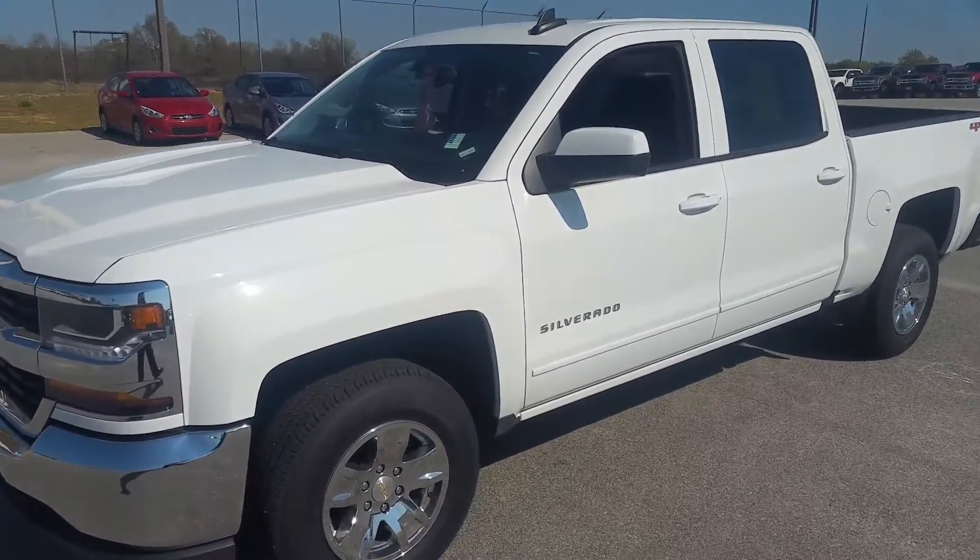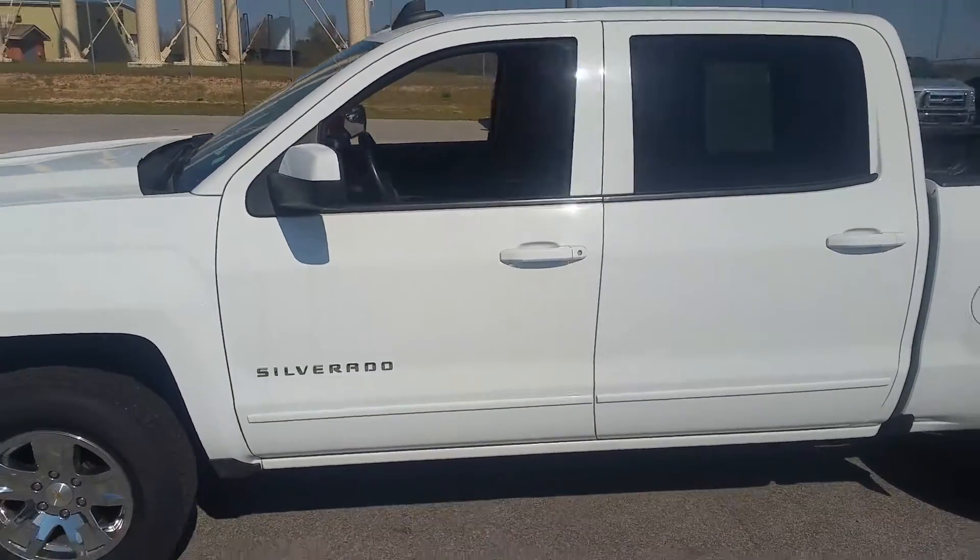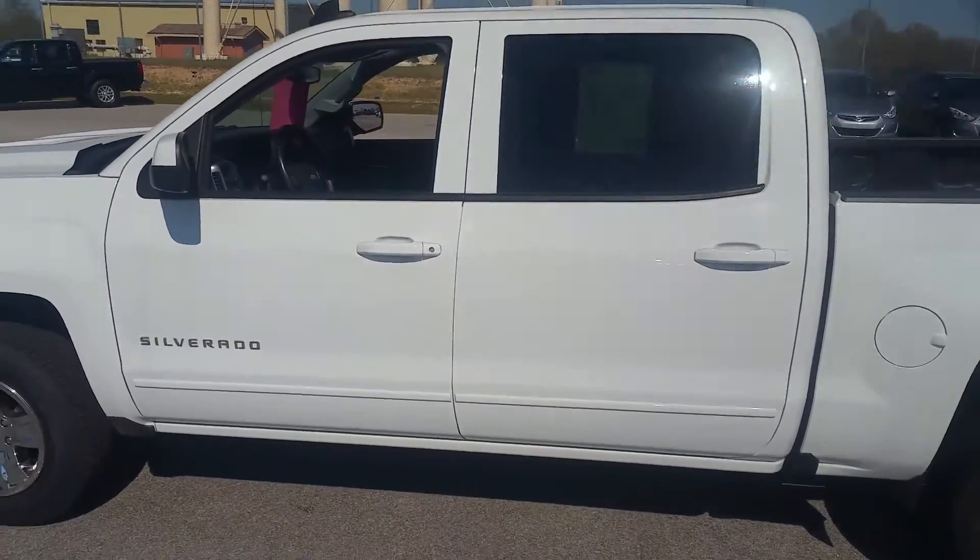Hi there, this is David Lang over at William Mizell Ford here in Waynesboro, Georgia. Here's the 2016 Chevy Silverado 1500.